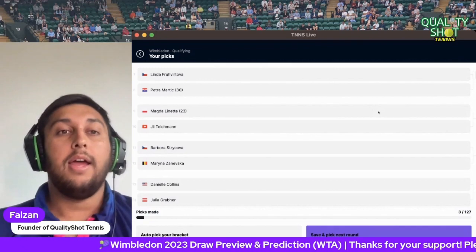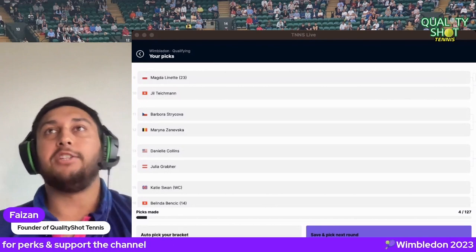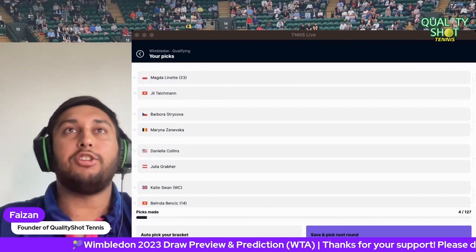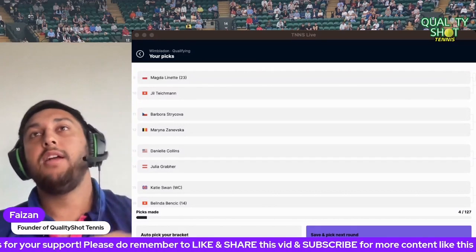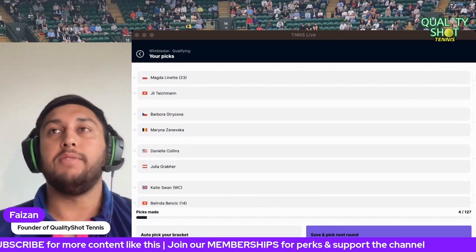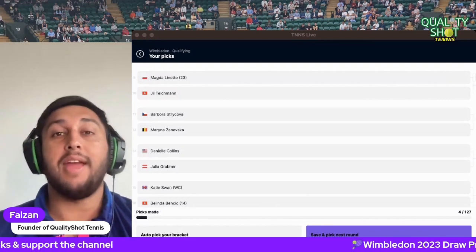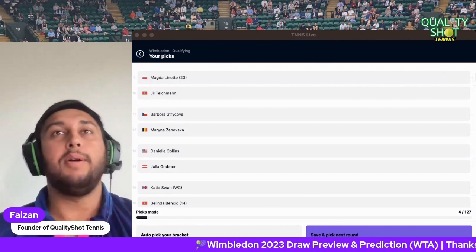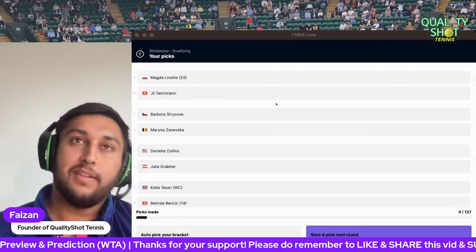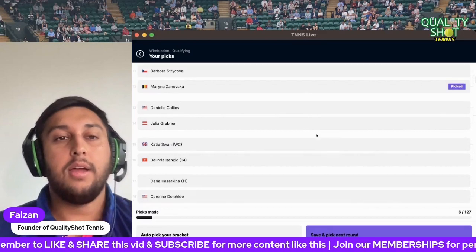Viktoriya Tomova versus Martic — a really tough first round for the younger sister. I think Martic comes through. The 30th seed Lynette versus Teichmann: Lynette has never made it past the third round at Wimbledon, and Teichmann has only ever made the first round before — her game is decent for grass as a lefty, but it's much of a muchness. I'll go Lynette. Siniakova and Zanevska — I'll go Zanevska. Collins versus Grabher — I'll go Collins. Swan versus Bencic — Swan could cause an upset but I think Bencic will win.